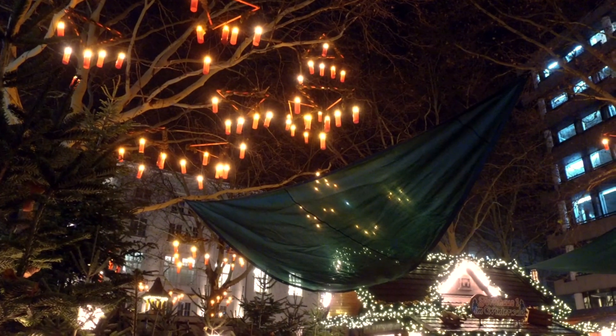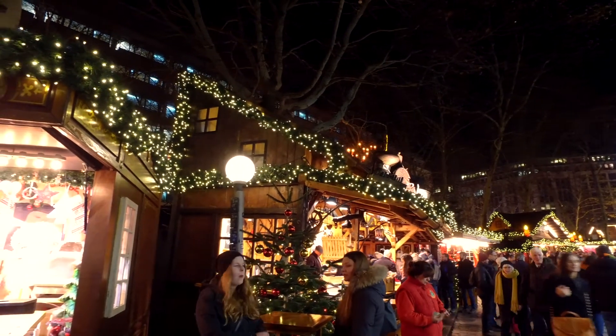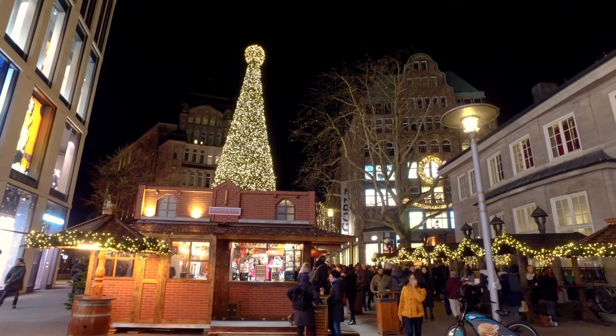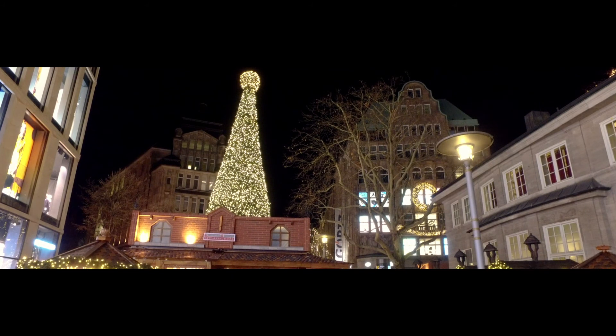Well, the end is near, but don't forget to check out the video from Bremen, our previous destination on this trip — I'll pop up a link to that right about now. Thanks so much for watching. Take care, stay safe, and happy travels.